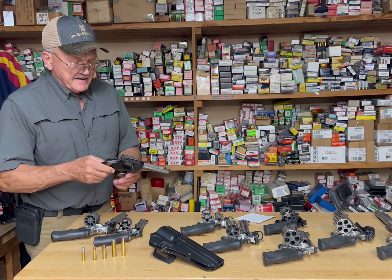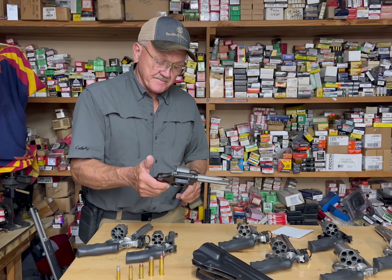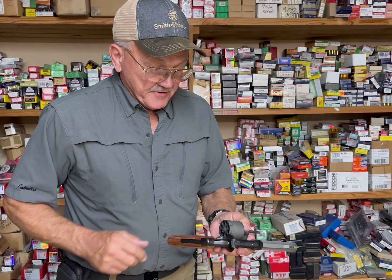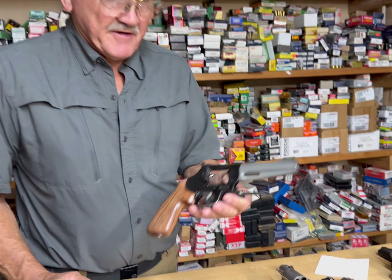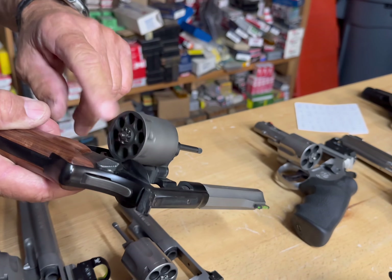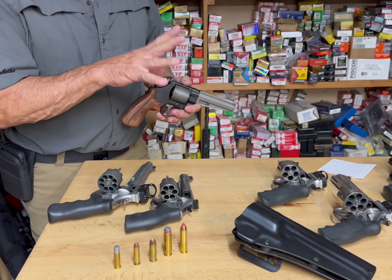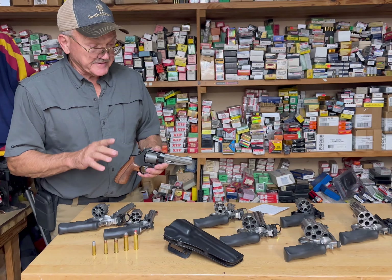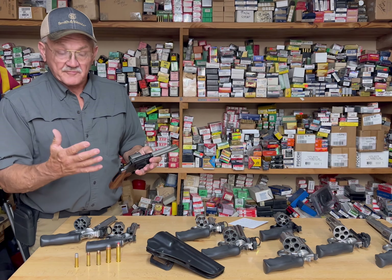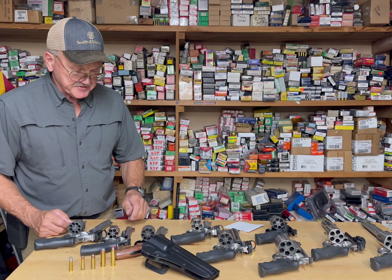Going down the line, this one came out years ago — it's an all-scandium, titanium Smith & Wesson J-frame .357 Magnum, eight-shot. The beauty of this thing is it weighs a pound and three-quarters, so it's the ultimate lightweight, high-capacity .357 Magnum. And what you want to realize — all these guns on the table are drilled and tapped for optics. You can put a red dot or a scope on them. All the modern guns have that feature.